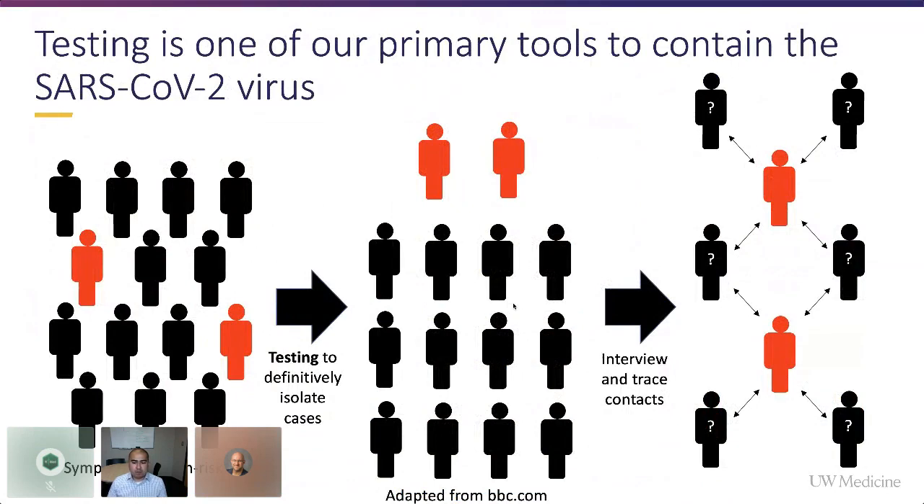To frame our perspective in the pandemic on the importance of testing: we have symptomatic high-risk populations and asymptomatic folks. The goal is to identify as many people carrying SARS-CoV-2 as possible, test as many populations as we can given supply constraints, identify those cases, isolate them, and cascade the process of contact tracing. This is the general framework that many countries have used to successfully contain the virus. Testing is a critical piece of the solution.